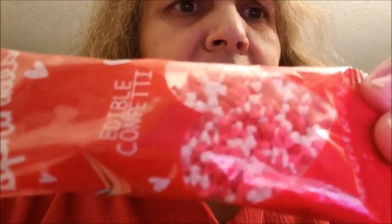Then I saw these sprinkles — this one is called edible confetti. I thought it was cute. It has small little hearts — white, pink, and red hearts.